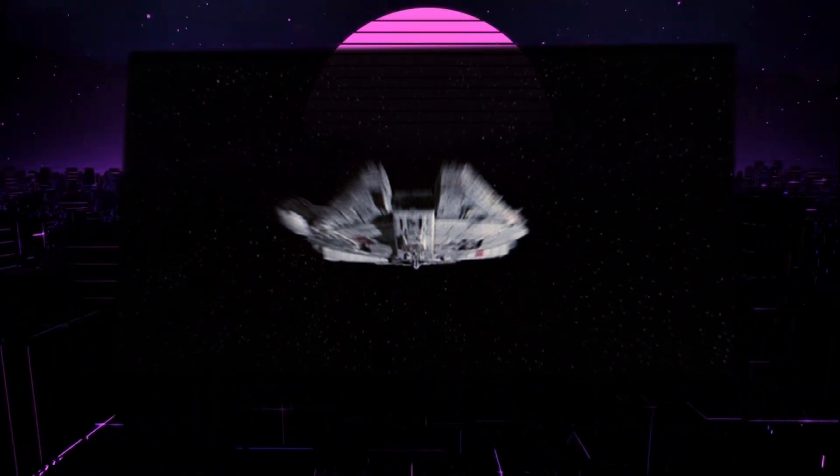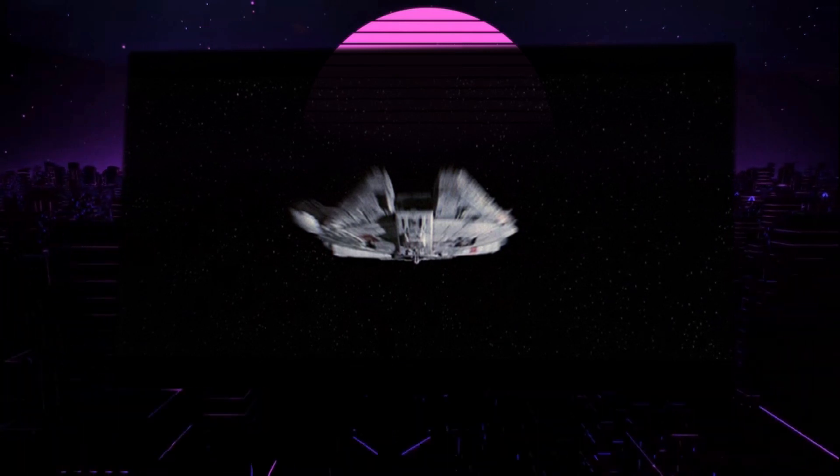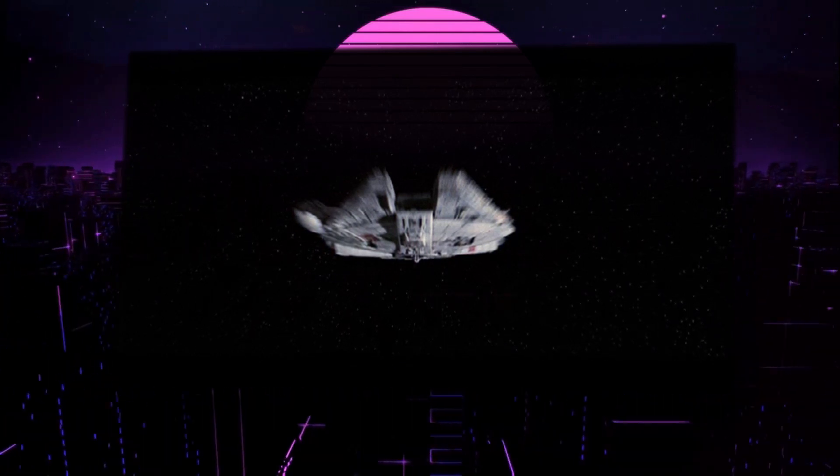Brand new, a YT-1300 would cost you 100,000 credits, and a used one would run you about 25,000.